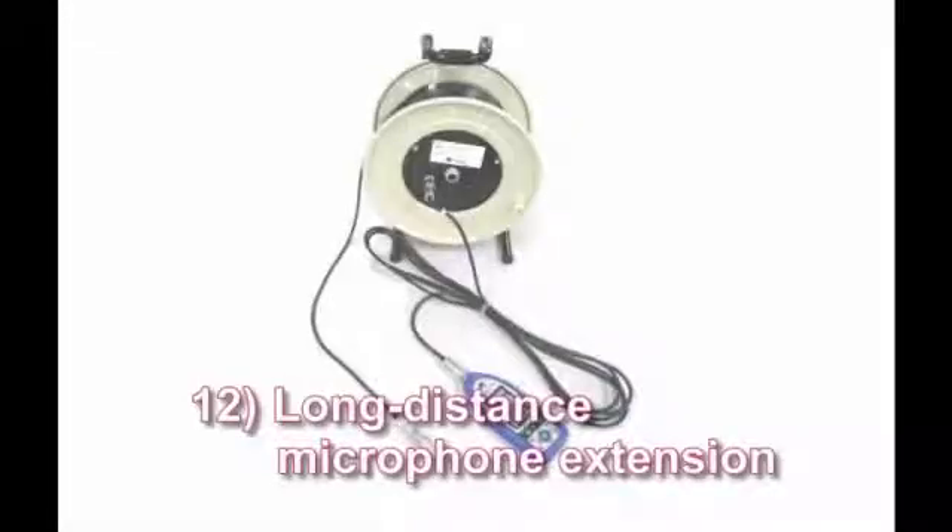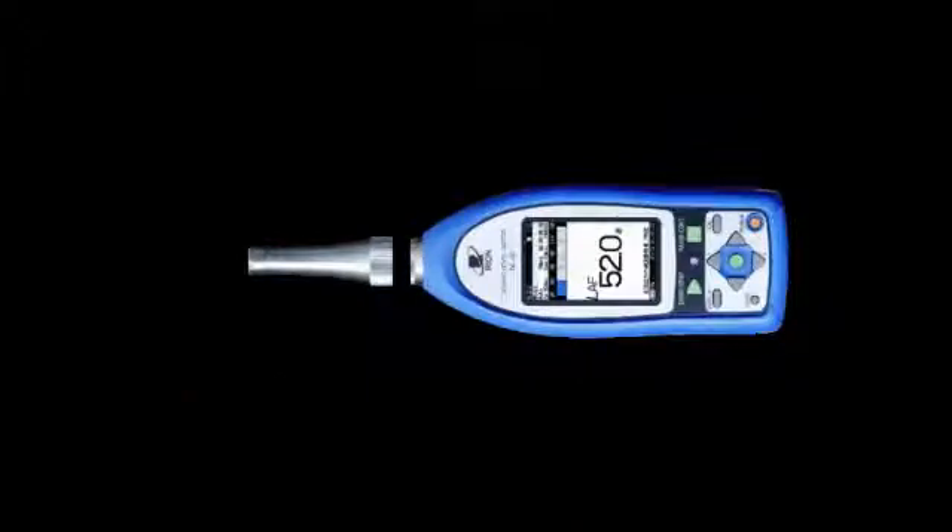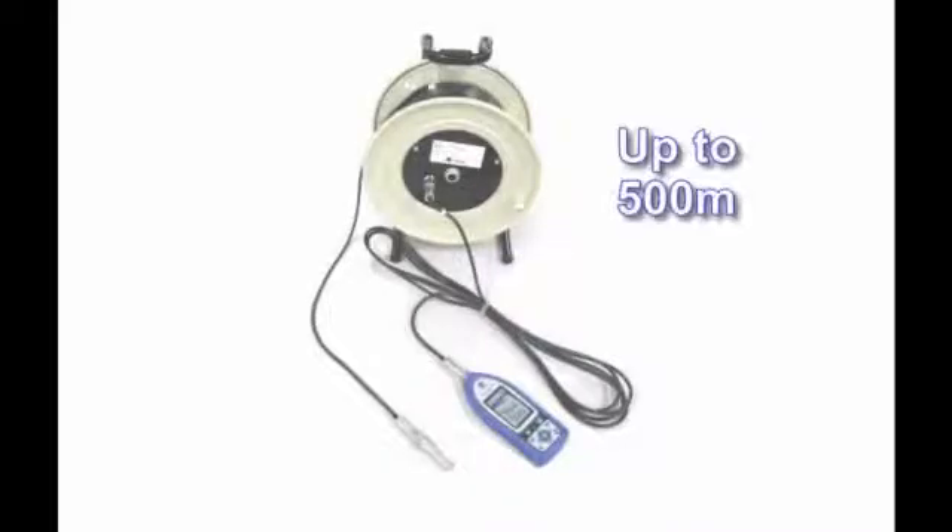Long distance microphone extension. The microphone and the main unit can be separated, and an extension cable used to connect them to a maximum distance of 500 meters.